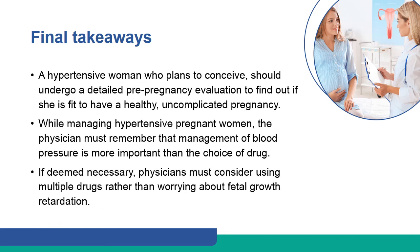A hypertensive woman who plans to conceive should undergo a detailed pre-pregnancy evaluation to find out if she is fit to have a healthy, uncomplicated pregnancy. While managing hypertensive pregnant women, the physician must remember that management of blood pressure is more important than the choice of drug. If deemed necessary, physicians must consider using multiple drugs rather than worrying about fetal growth retardation.